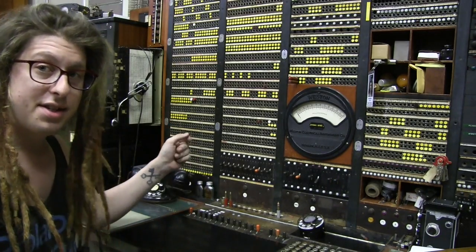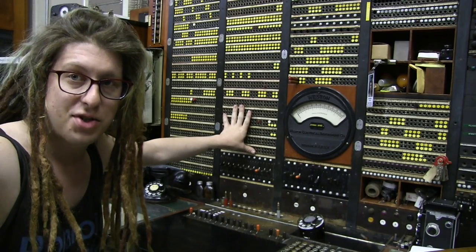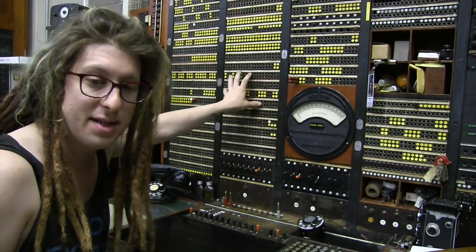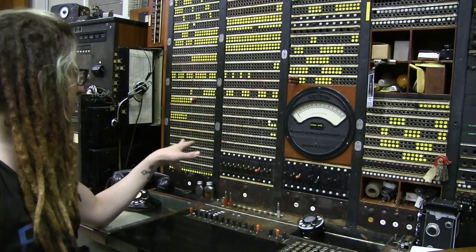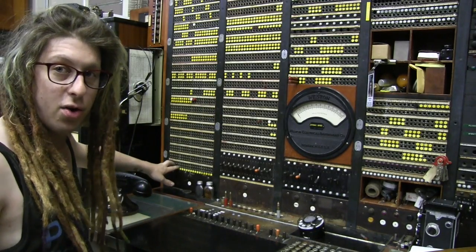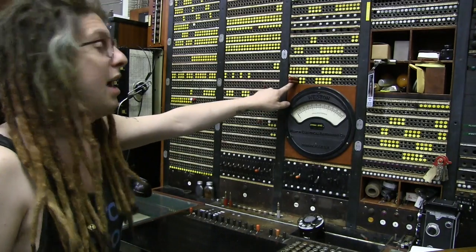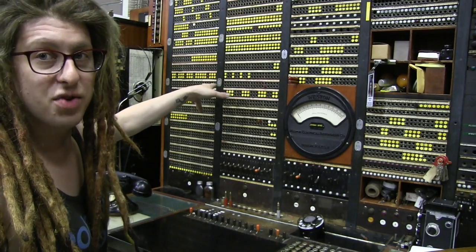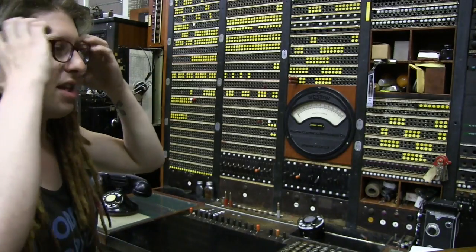A little bit more about these trunk positions: the jacks here represent the actual outgoing trunks on the district frame that's behind the camera. Any of these trunks are trunks that subscribers would actually be dialing through — they're also multipled here on the desk so I can access them directly. For example, I have trunks to our local office — these are intra-office trunks that come right back here. I have trunks to the number five crossbar, trunks to the number one crossbar, trunks to the time lady, and a couple other things throughout the office. We're only using some of these jacks because we only have some equipment in the museum.